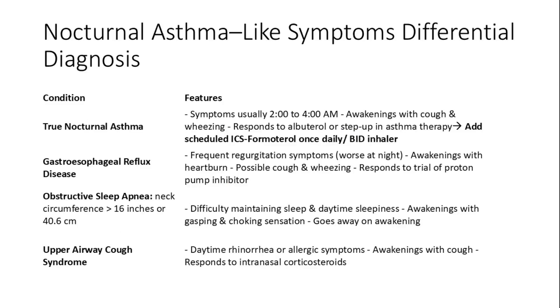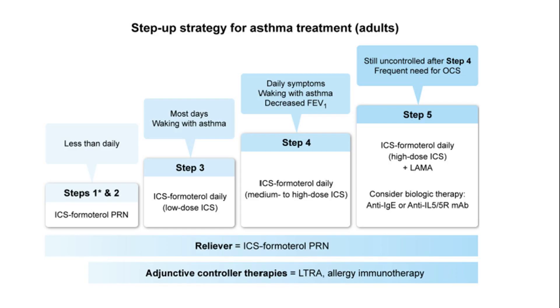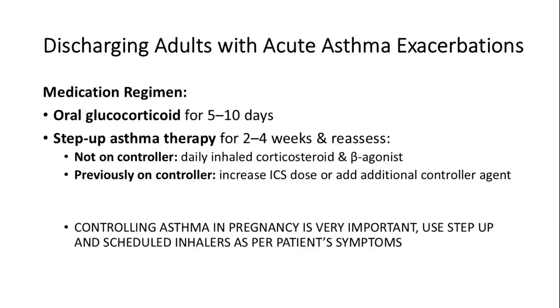Nocturnal asthma exacerbation usually occurs between 2 to 4 a.m. with cough and wheeze, requiring a scheduled steroid-formoterol inhaler. The step-up strategy for asthma treatment in adults involves a progressive approach based on symptom frequency and severity. Starting with ICS-formoterol PRN for less frequent symptoms, the strategy advances to scheduled ICS-formoterol and additional therapies like LAMA or biologics for uncontrolled asthma. When discharging adults with acute asthma exacerbations, a medication regimen including oral glucocorticoids for 5 to 10 days is recommended. Step-up asthma therapy should be reassessed after 2 to 4 weeks, adjusting inhaled corticosteroids and beta agonists as needed. Controlling asthma during pregnancy is particularly important, requiring careful use of step-up therapy and scheduled inhalers.